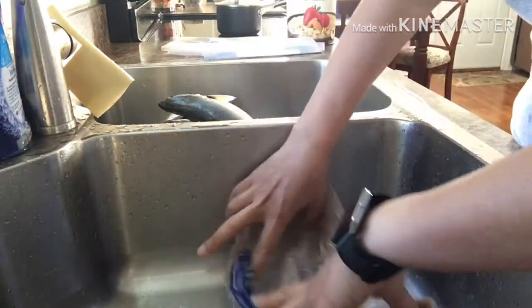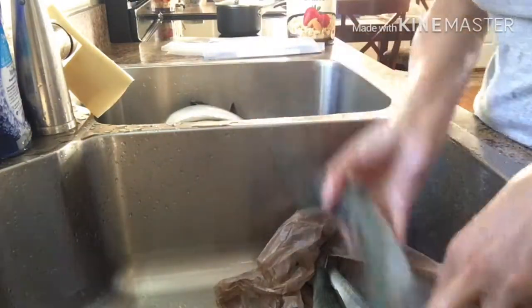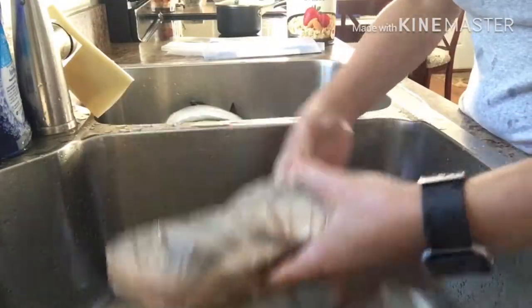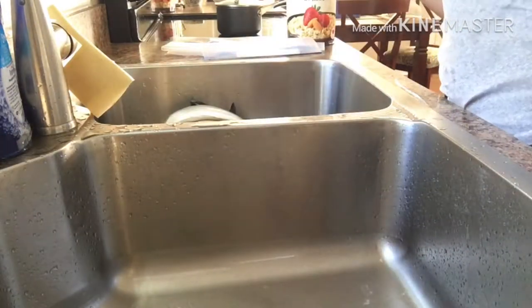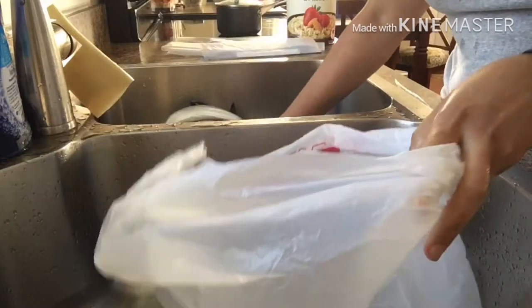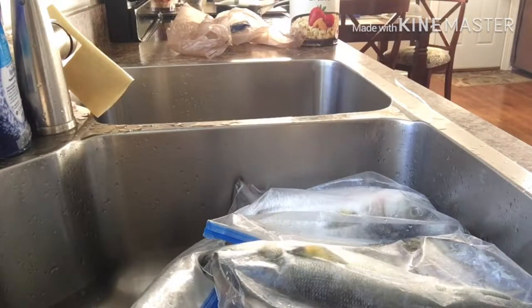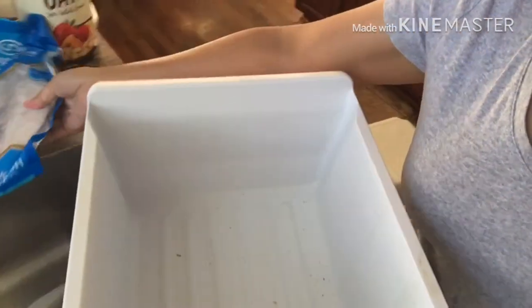Ngayon, yung mga naipon na plastic doon ko ilalagay pag-isa sa mga paklo. Para isang kainan yun — dalawa siguro? Dalawa lang? Okay sige, dalawa lang. Ngayon naman ilalagay ko siya dito — meron pa ang fish namin.